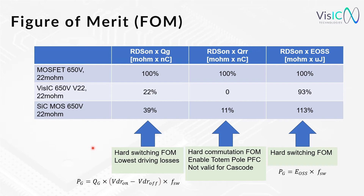Gallium Nitride has only 22% of the MOSFET device value and is also below the silicon carbide device. The formula shown here calculates the power of these driving losses, and importantly this is dependent on the switching frequency. The second column shows the hard commutation figure of merit, where there is no reverse recovery charge for VisIC's Gallium Nitride technology. However, Gallium Nitride cascode devices on the market do not have this zero reverse recovery advantage, because they use a low-voltage MOSFET in series. This is the enabler for topologies like the totem pole PFC.